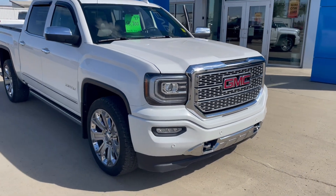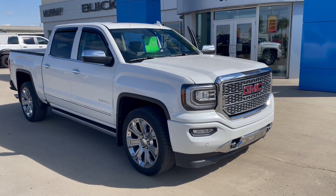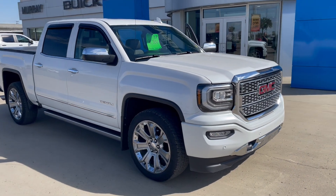Morning, it's David Mack at Murray GM in Estevan. We're going to do a walk around of a 2017 GMC Sierra 1500.